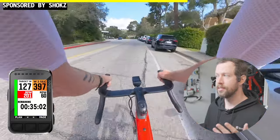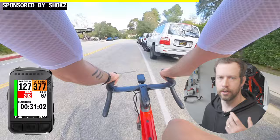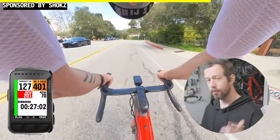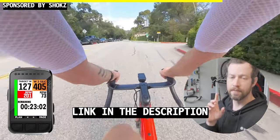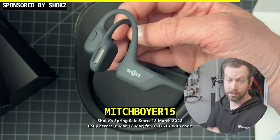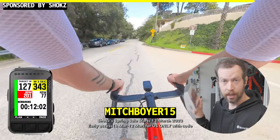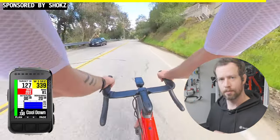If you like to listen to podcasts or music on your rides or when you're exercising, and you don't have a pair of these, you should definitely get one. Right now is the perfect time because the Shox spring sale is about to start. Use my link in the description and the code MitchBoyer15 to get 15% off. That starts now and goes through the 12th, and then the official sale starts on the 13th. All the details are down below.